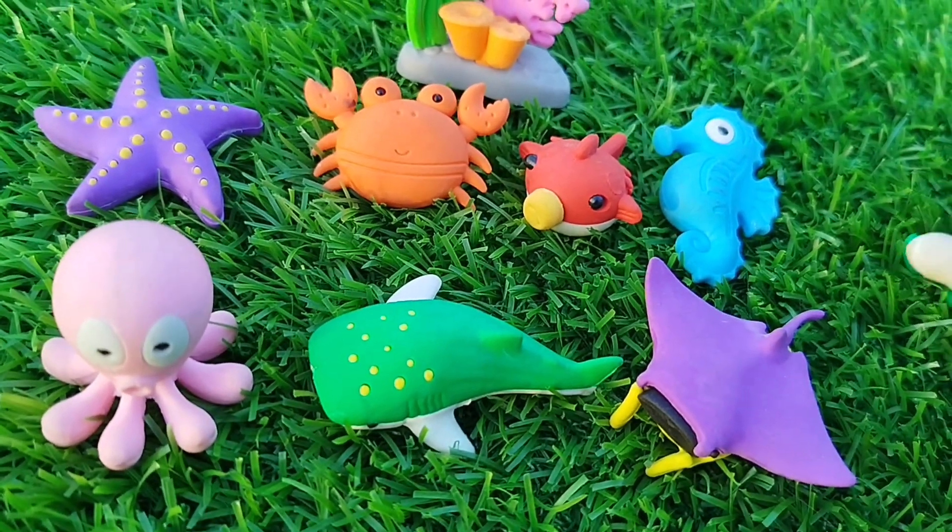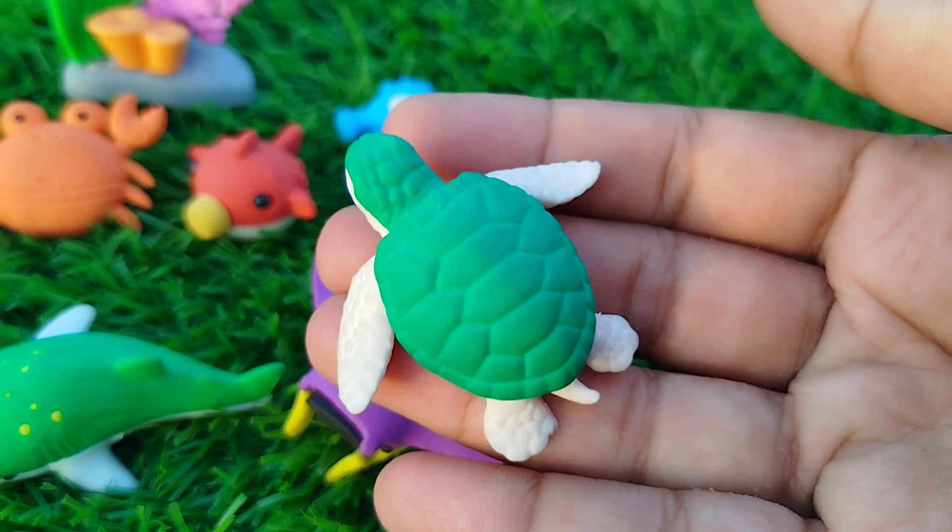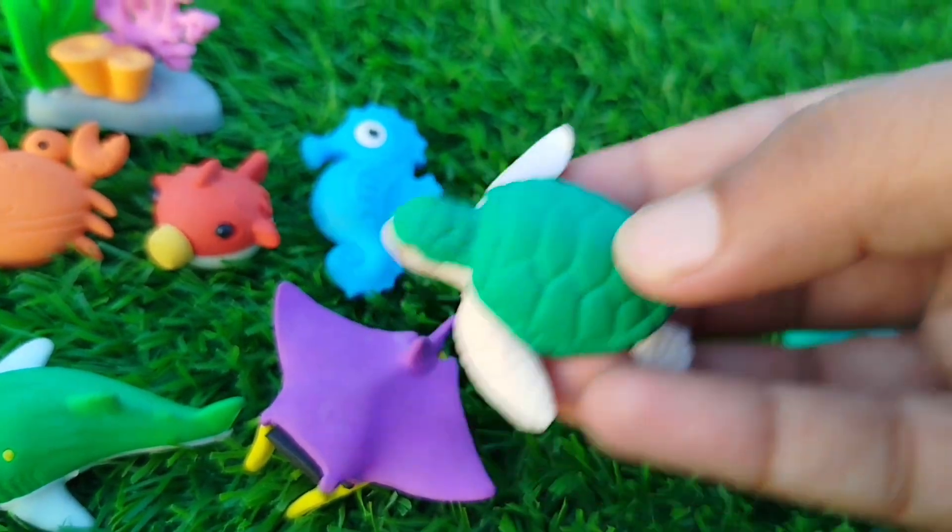The next sea animal is a turtle. This is a turtle.